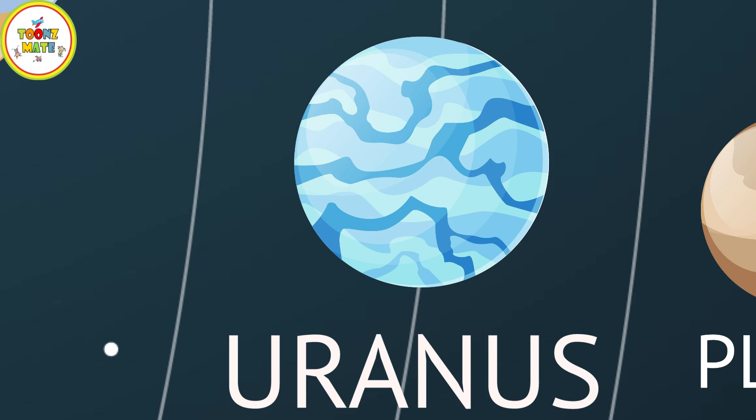Uranus is the seventh planet from the Sun and has a unique tilt that causes it to rotate on its side. It has a mostly hydrogen and helium atmosphere, and its blue color comes from the presence of methane.